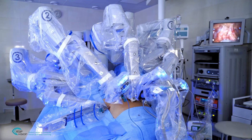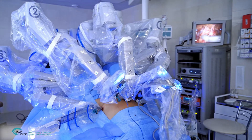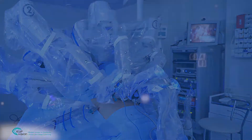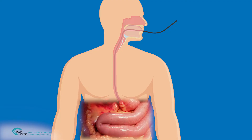Laparoscopic and robotic-assisted surgeries are becoming increasingly common on account of their improved clinical outcomes. Adding artificial intelligence and deep learning capabilities to these devices even further improves their performance. One specific capability is to accurately measure dimensions within the field of view in real time.